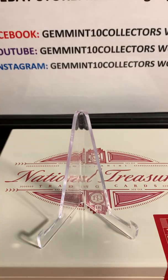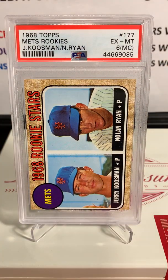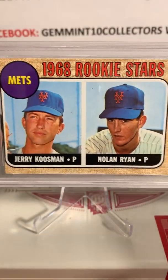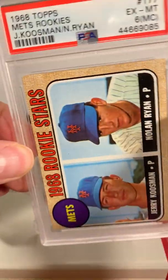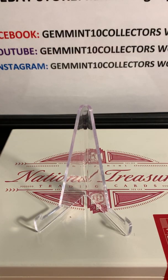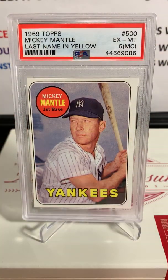Next up is my favorite player to collect — this is a Nolan Ryan rookie from 1968 Topps. It did get an MC — miscut on the left side — but it's still an iconic card. This is one of the hardest cards to get centered, as you can see it's miscut there, but a PSA 6 is still a great grade.